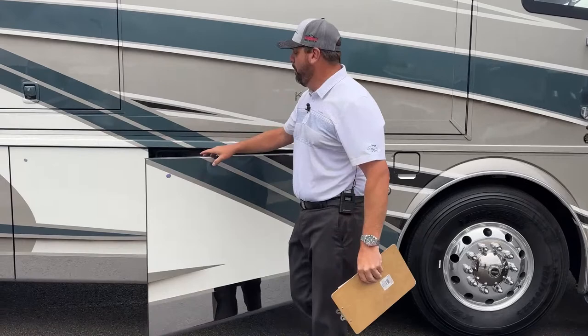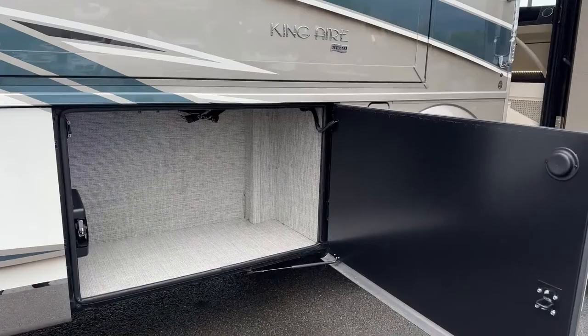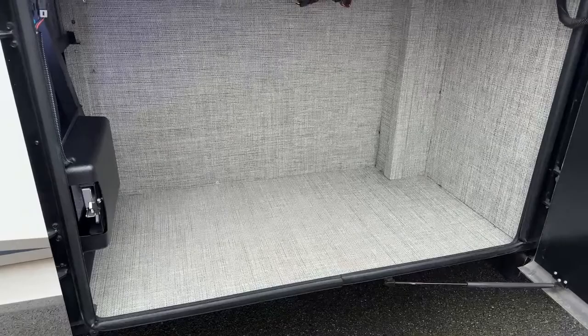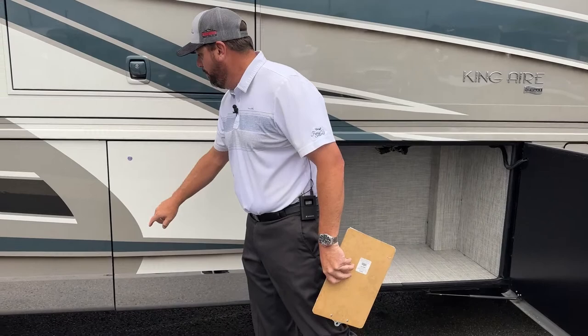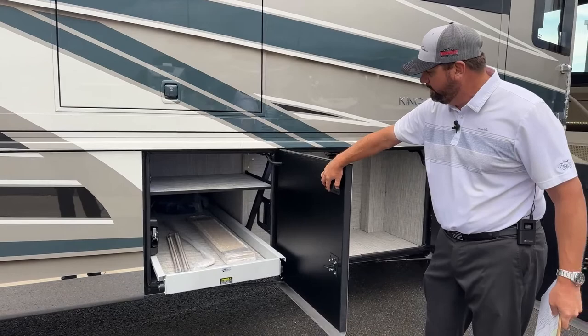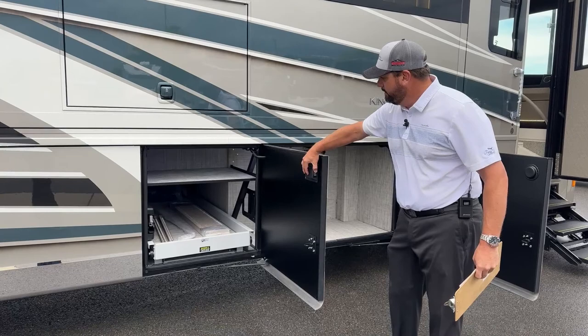The compartment doors are soft-close and push-button open. If you notice the lining inside, it's very durable marine-grade material that Newmar is putting into all compartments on the King Air product. In this first compartment, we've got the optional slide tray, which comes out on both sides. And then you have the headliner shelf right above it for additional storage.